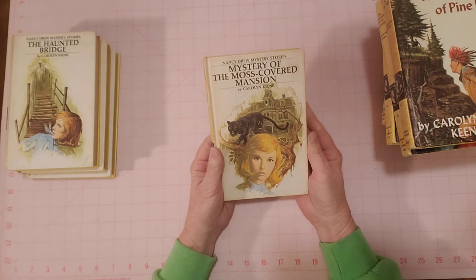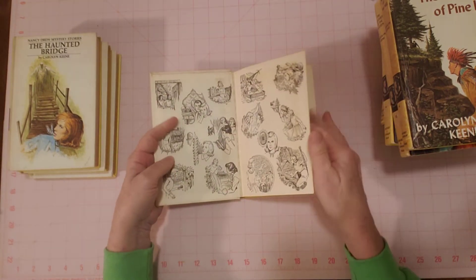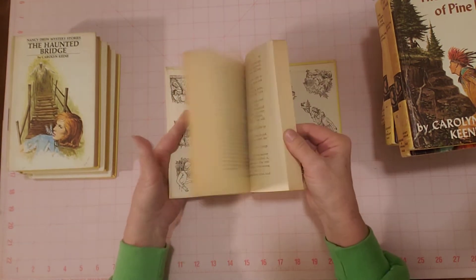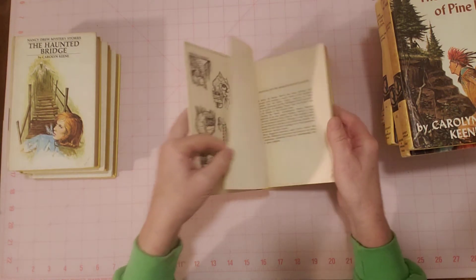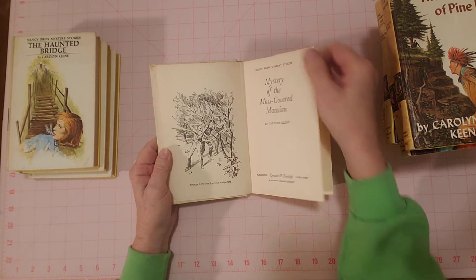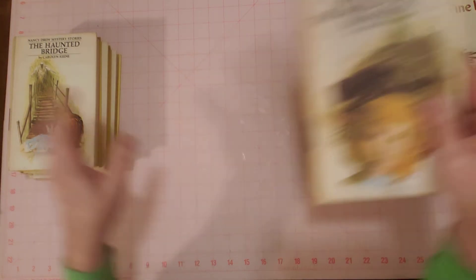The Mystery of the Moss Covered Mansion. Here's the back, inside front, inside back, and the pages. This one's turned up at the bottom — the corner is turned up a little bit, but it's not torn. 1971.